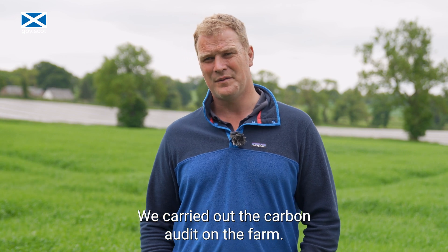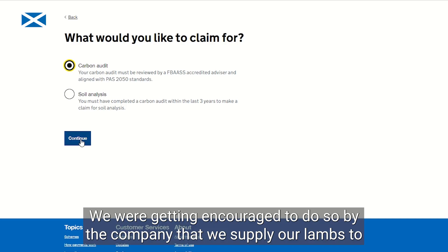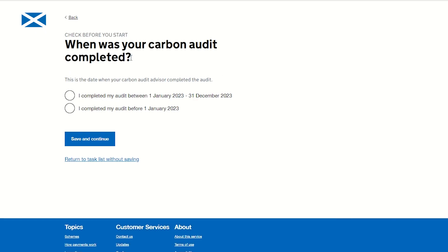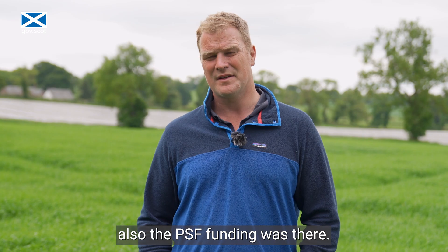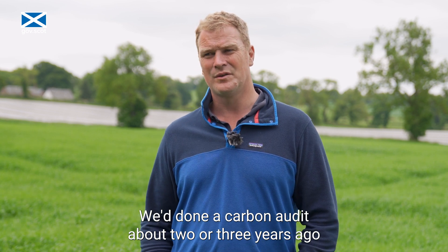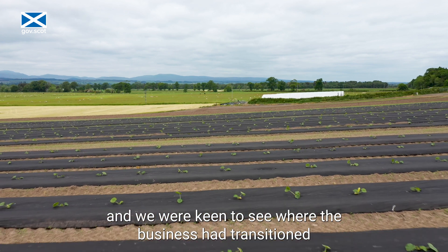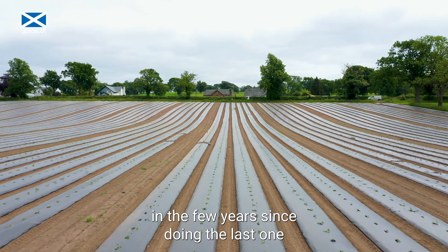We carried out the carbon audit on the farm. We were encouraged to do so by the company that we supply our lambs to. The PSF funding was also there. We'd done a carbon audit about two or three years ago, which was great for drawing a line in the sand, and we were keen to see where the business had transitioned in the three years since doing the last one.